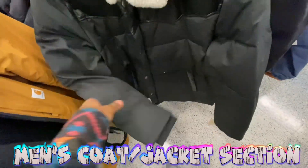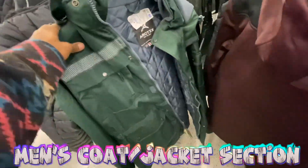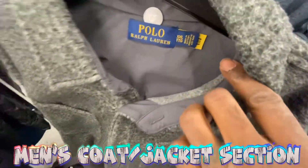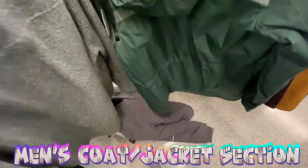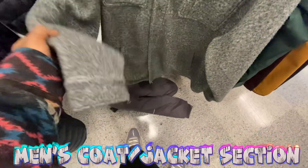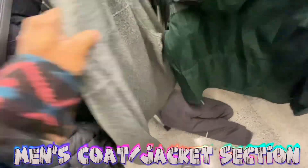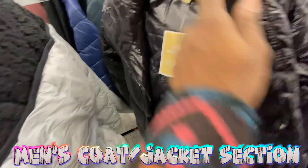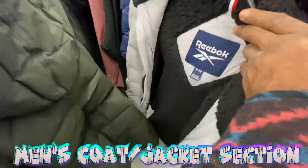Can't really tell what this Levi jacket is going for but it's pretty clean. They got the Carhartt jacket, New Balance, and some random jackets. Got a nice Polo Ralph Lauren jacket here in extra large — no price tag on it from Ross either. More Hawke & Co jackets, and they got the Michael Kors coat in here for 70 bucks.